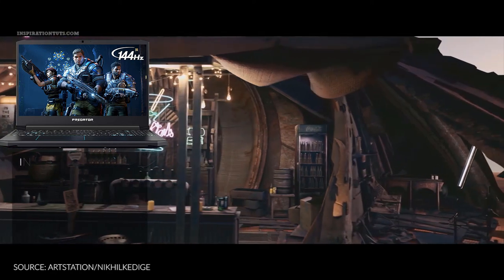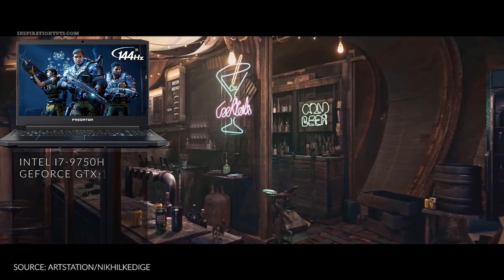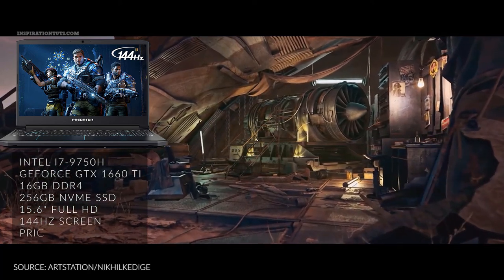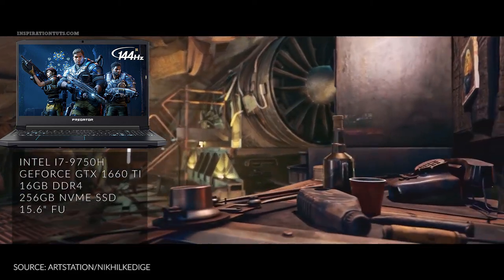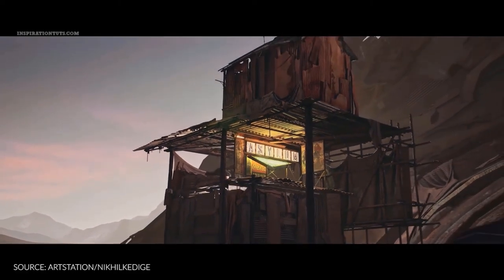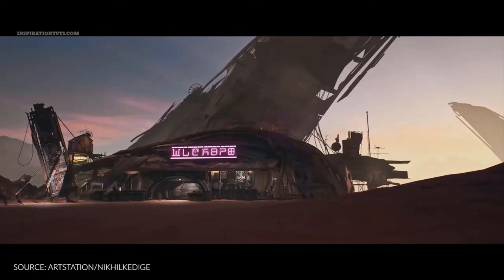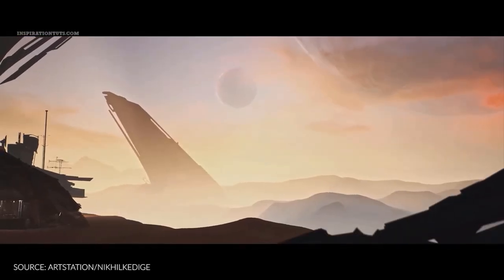It comes with an Intel i7-9758, GeForce GTX 1660 Ti, 16GB DDR4 RAM, 256GB of SSD, and a 15.6-inch screen at a price of $1,599. Some of the downsides of having the Acer Predator Helios 300 are the low storage capacity, which will run out fast if you are working with large files or a lot of media files. In addition to that, the below average battery life means you can't use it for a long period of time, and it does not have a Thunderbolt 3.